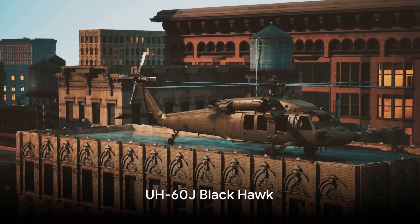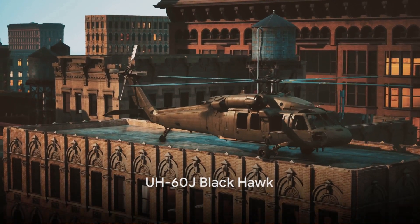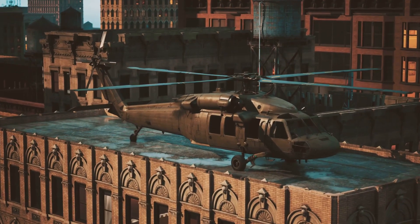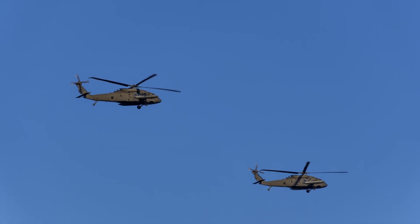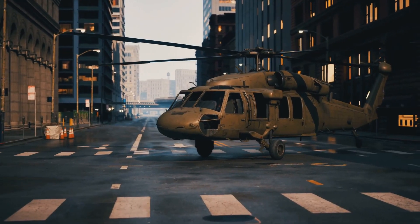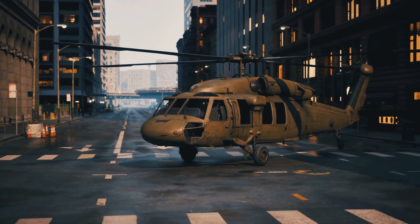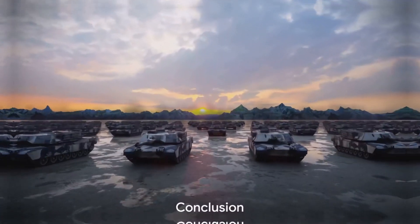Lastly, we have the UH-60J Blackhawk, a transport and search and rescue helicopter used by the Japan Air Self-Defense Force. Known for its durability and versatility, the Blackhawk can operate in a wide range of conditions, making it an essential part of Japan's air capabilities.